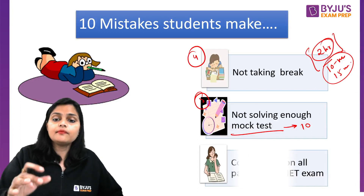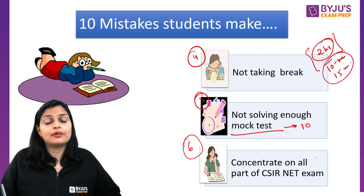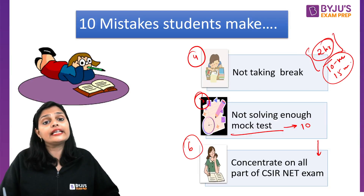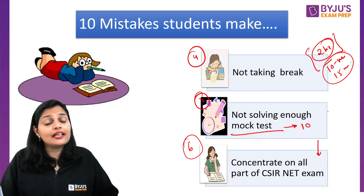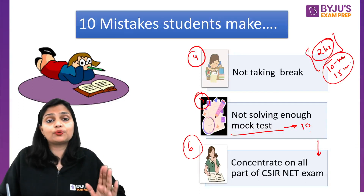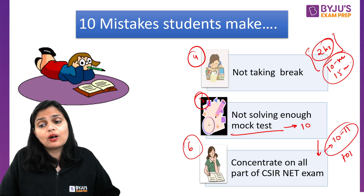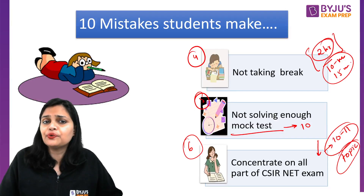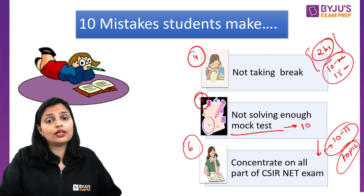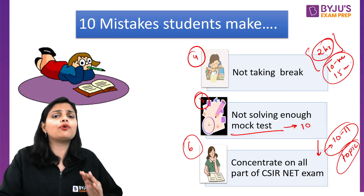The sixth mistake is trying to concentrate on all parts equally. You need to set priorities. Focus on topics from which more questions are asked. Cover at least 10 to 11 topics very well. If you are confident in 10 to 11 units and skip 2 units, you can still be selected. So try to select your topics priority-wise, focusing on your strengths first.